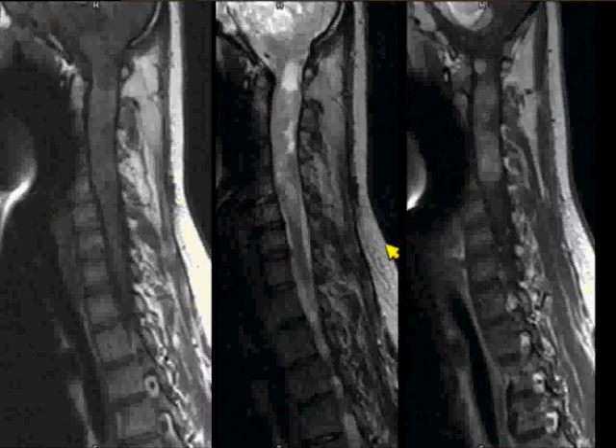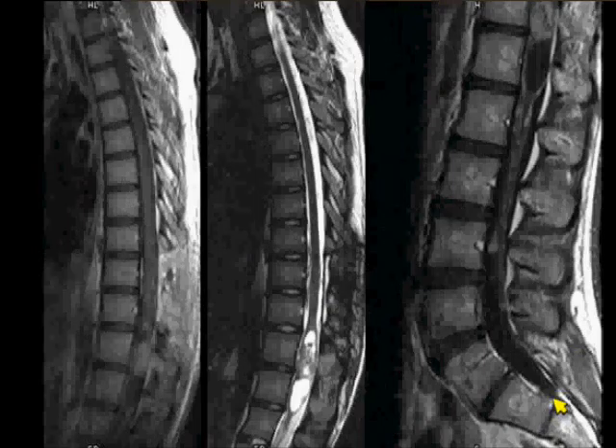Fifteen-year-old with leg weakness. This is all metal artifact — they all have orthodontic appliances in, so that's what that is. T1, T2 post-contrast, and then post-contrast T1, T2 down the lumbar spine.